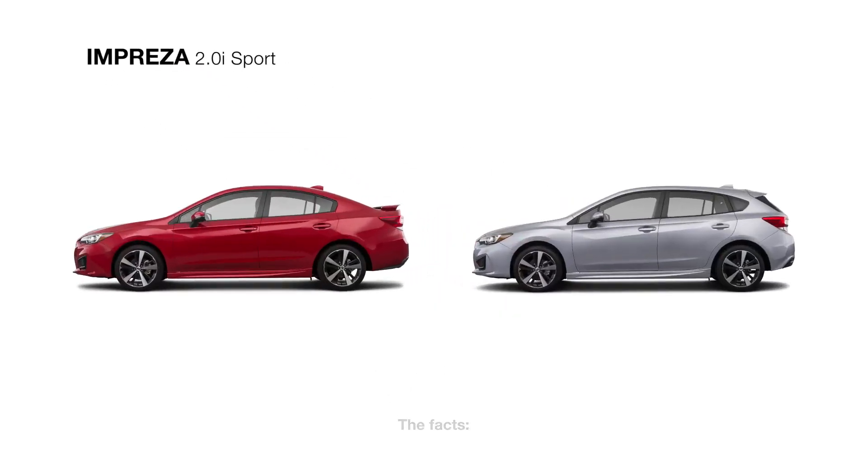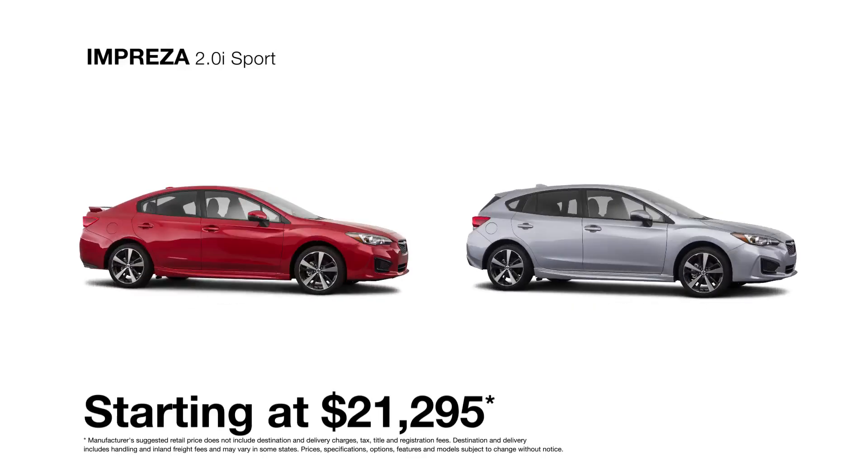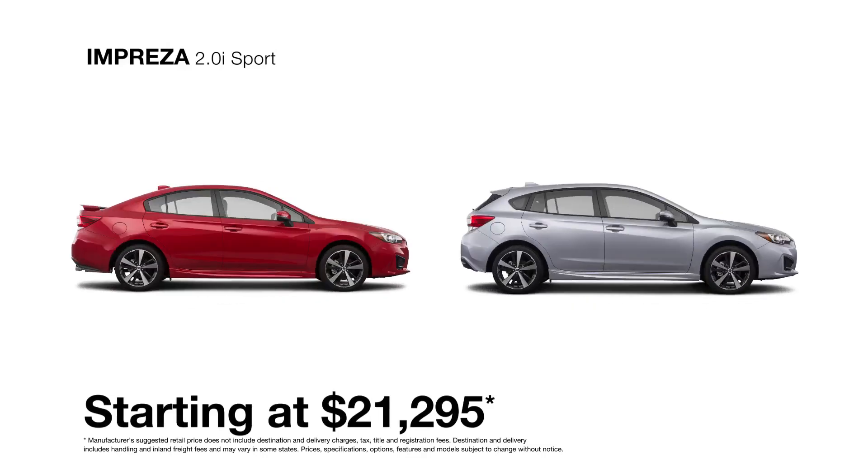Stray to the bold side in the 2018 Subaru Impreza 2.0i Sport, the third in the Impreza lineup. It has all the features of the Impreza 2.0i premium model, plus several performance upgrades and exclusive design touches.